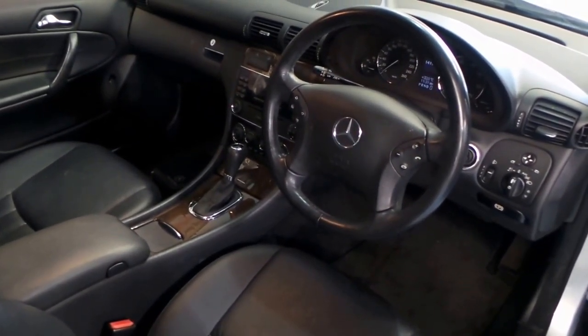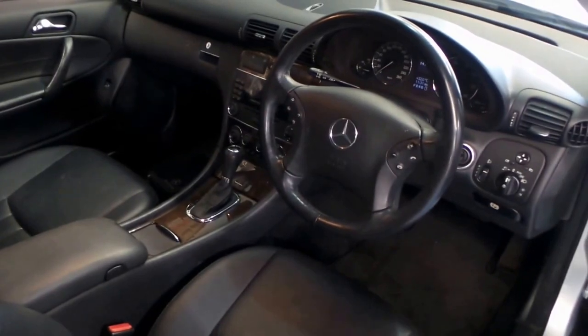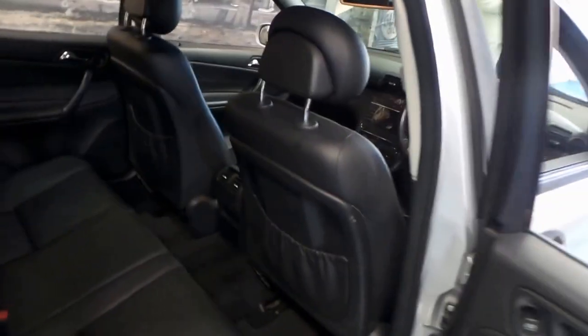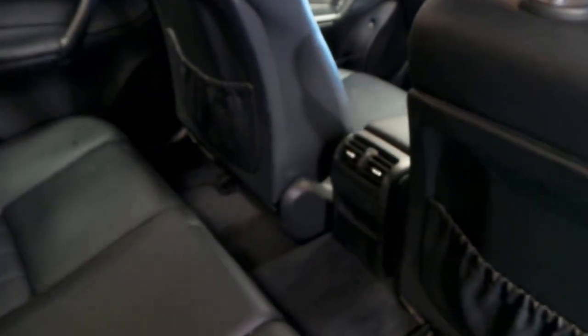We've got all the updated gauges and the stereo interface and climate control options, which is nice. The black interior is also a nice addition to the silver — it complements it very well. Rear air conditioning as you can see there.